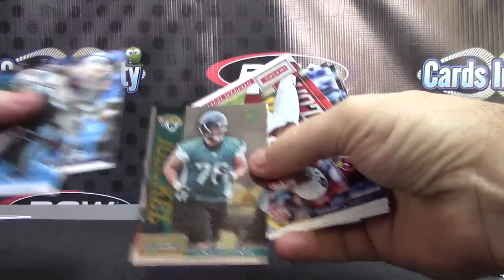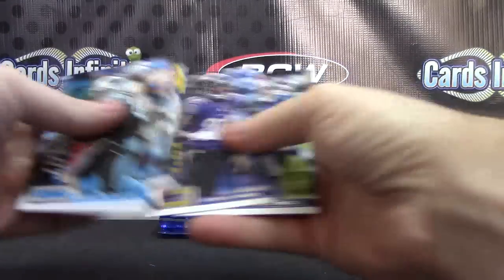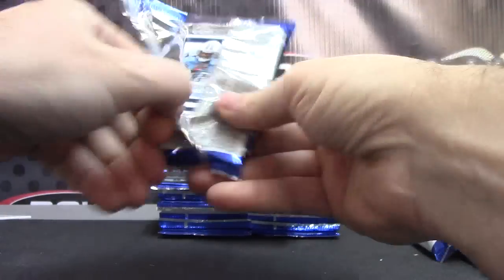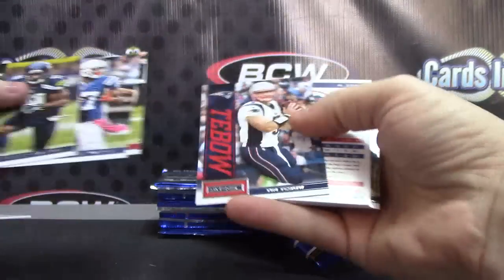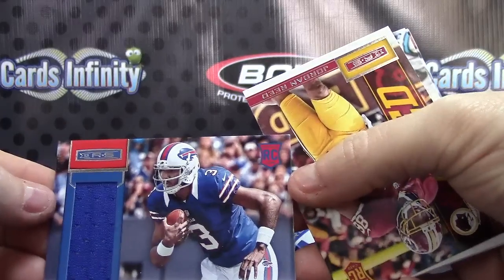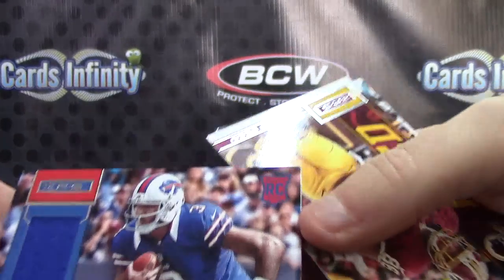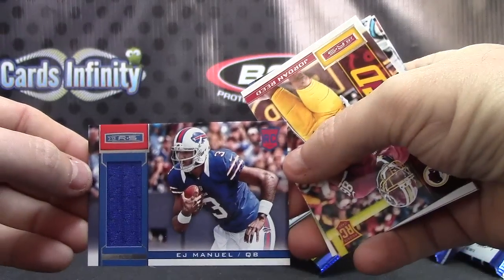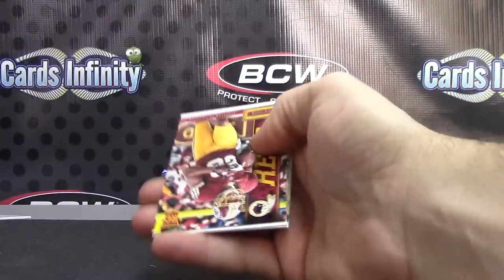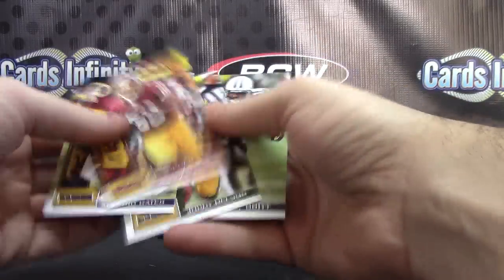Luke Joeckel and Stefan Taylor. EJ Manuel medium-sized jersey rookie. There we go, EJ Manuel — that one is numbered down. That one's not numbered, and your rookie is Jordan Reed.